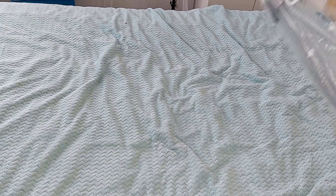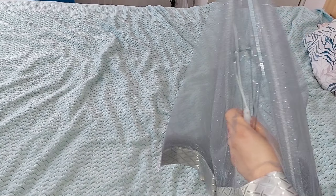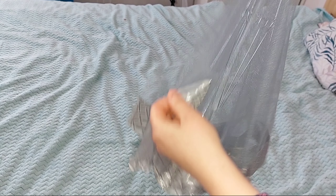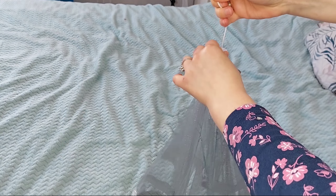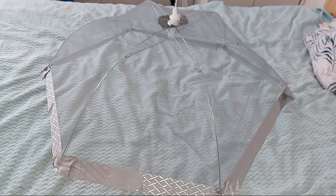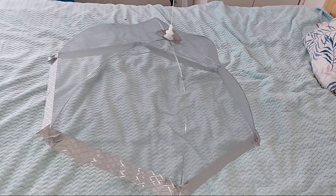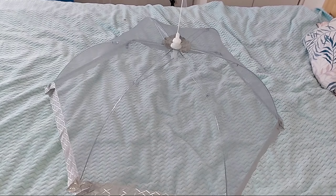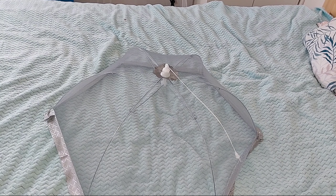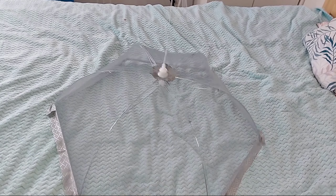Покажу ще, що отримала. Це така штука — пересолька. Щоб накривати на вулиці готову їжу, щоб ніхто на неї не сідав. Наприклад, на природу пішли, на покривалі розставили їжу, чи на столі, якщо є такі місця облаштовані. І накрили, поки там щось готується, щоб не сідали ніякі мушки і комашки.